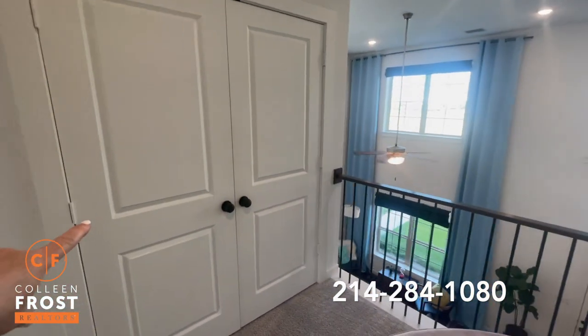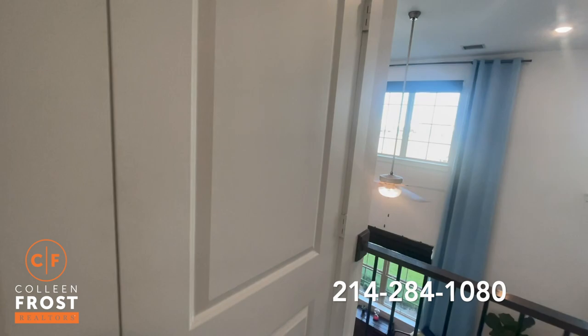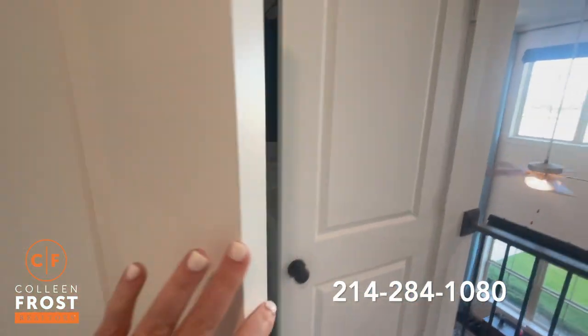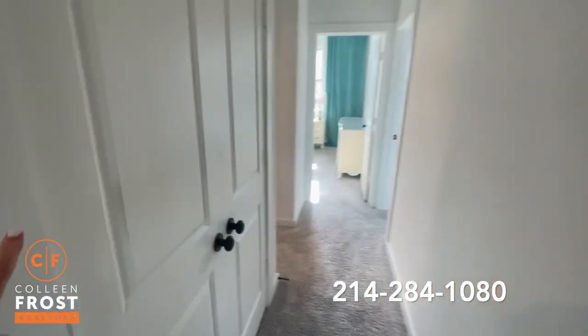This is the laundry area here, very conveniently located up here on the second floor. There's also another great storage area.